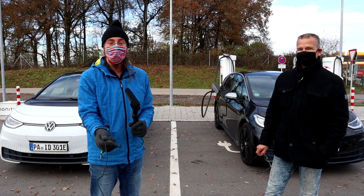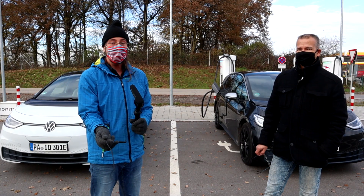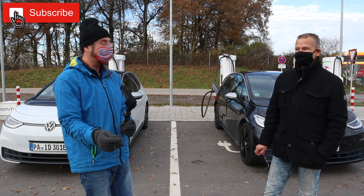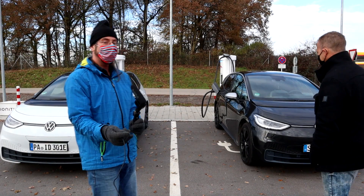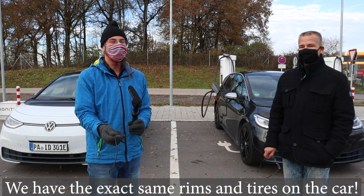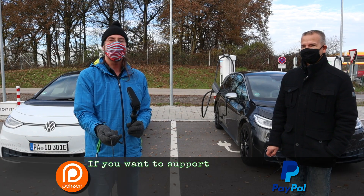Hello everyone, thanks for hanging out with me. Today I'm meeting up with Knut — he drove 400 kilometers here so we can test and compare our two cars. He has a first edition Max with a heat pump and I have a first edition Plus with no heat pump. We want to see if it's really a good idea to get the ID.3 with a heat pump, and if it really gives that much more range.